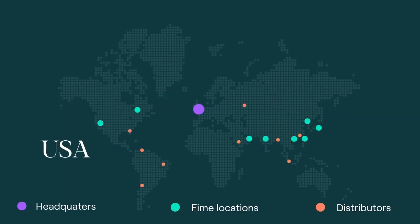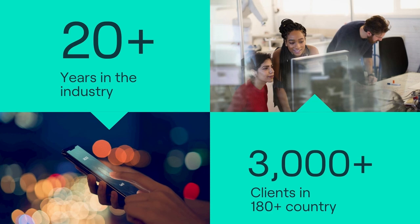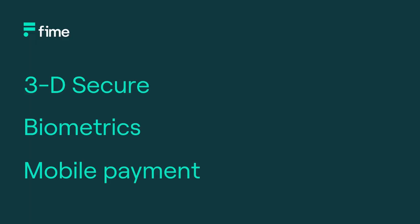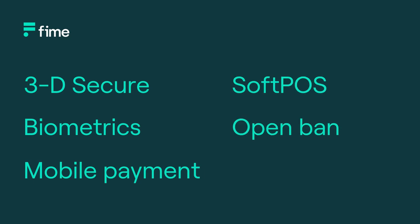We have a strong background in testing with a significant number of accreditations in the payment sector. FIM has over 400 experts in 10 locations around the world, with expertise in 3D secure, biometrics, mobile payments, soft pass, open banking, and smart mobility.